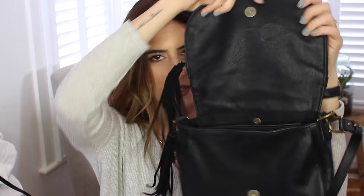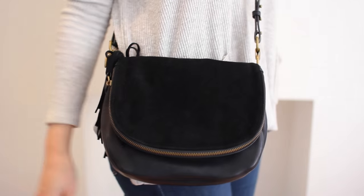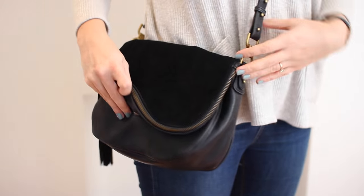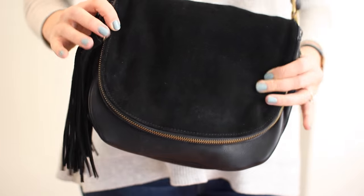Another black crossbody bag — they are my most worn by far. This one is from Urban Outfitters. It's part faux leather, part faux suede — the top bit is suede and the rest is leather. It has a pretty tassel on the zip, and it opens with a zip that goes all the way around. It has three compartments: one in the middle, one at the front, and one at the back. It's a little bit different in shape — very summery and easy to wear. It was around £30.